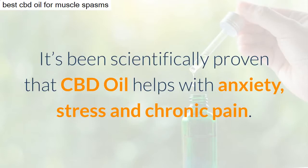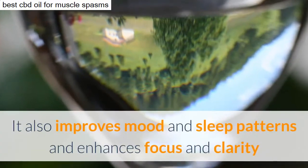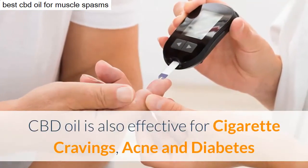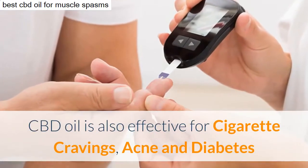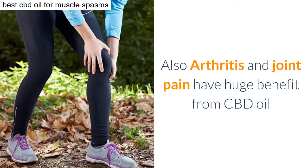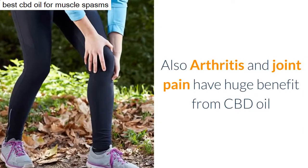What are the health benefits of CBD oil? It's been scientifically proven that CBD oil helps with anxiety, stress, and chronic pain. It also improves mood and sleep patterns and enhances focus and clarity. CBD oil is also effective for cigarette cravings, acne, and diabetes. Arthritis and joint pain also have huge benefit from CBD oil.